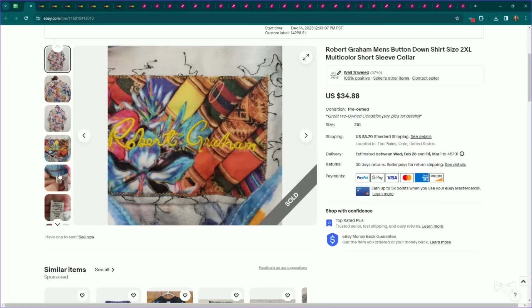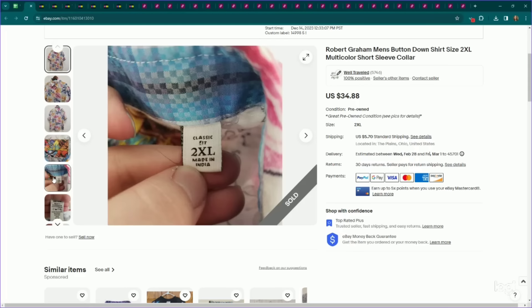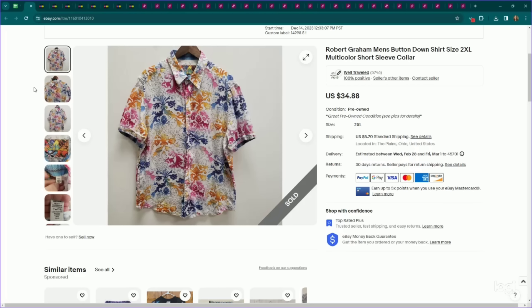I've talked about this in a previous video — Robert Graham is very trendy right now, especially for spring and summer. I've been selling a ton of Robert Graham. They're known for their flip-cuff pieces with longer sleeves where you flip the cuff over and it's a different print. However, I've been selling quite a few of their short sleeve pieces as well if they are in a larger size or a bright multicolor print. This one was both: 2XL plus bright multicolor. I listed it for $35, it sold on an offer to watcher for $30, and it took a couple of months to sell.